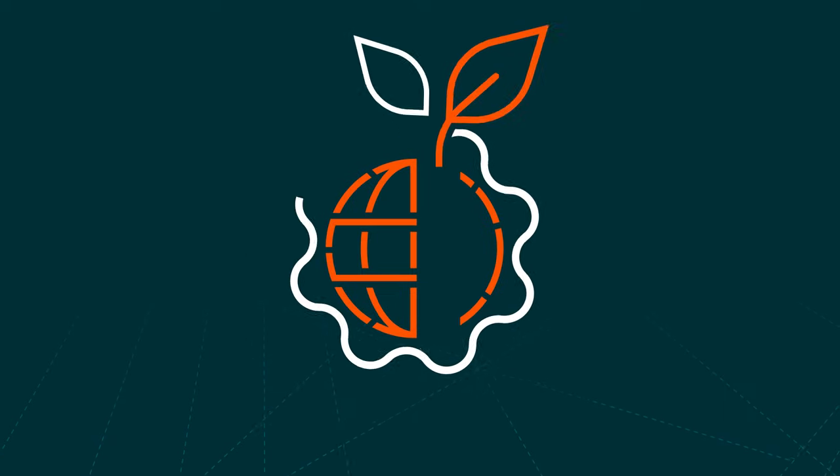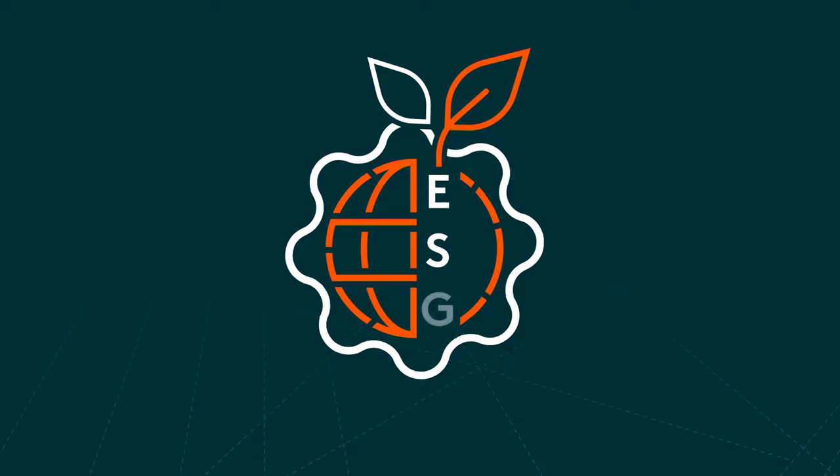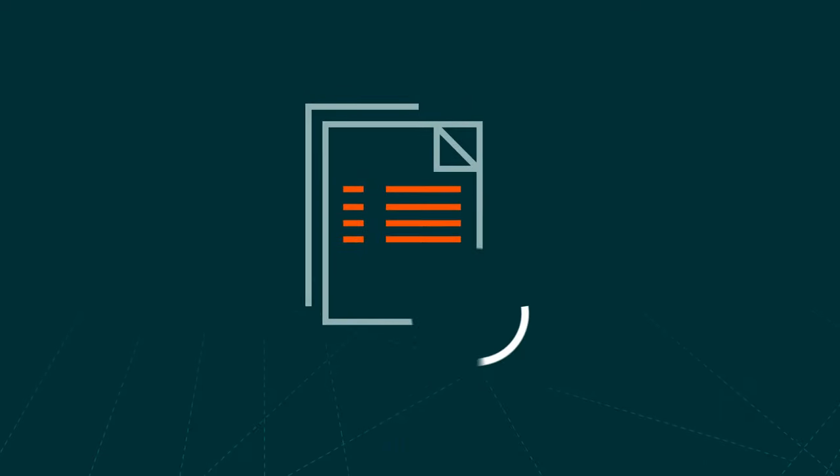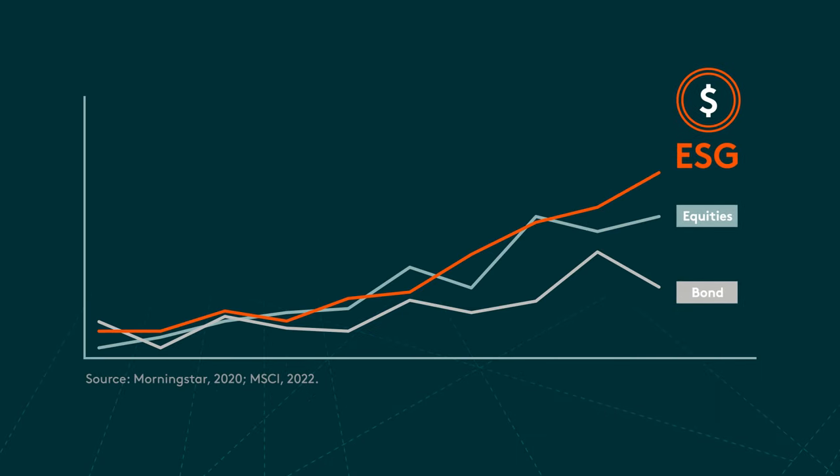ESG enables investors to make a positive impact on the environment and society, but the benefits don't stop there. Numerous industry and academic studies have underscored the fact that ESG delivers long-term outperformance over the general market.